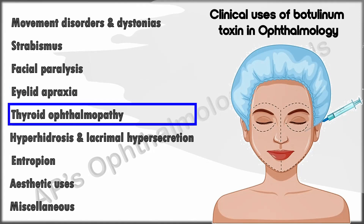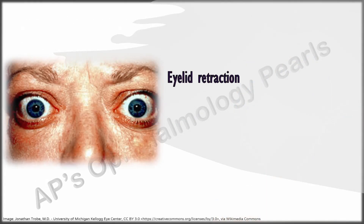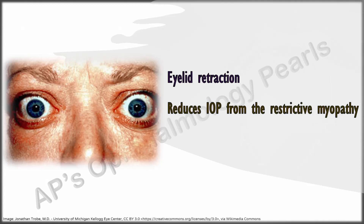In thyroid eye disease, injection of botulinum toxin into the levator helps to reduce eyelid retraction, and injection into the inferior rectus muscle reduces the raised IOP that occurs due to restrictive myopathy while looking upwards. In selected cases, pending more definitive treatment, injection into the retrobulbar space can help reduce mechanical compression of the optic nerves by the narrowing of the muscle bellies.